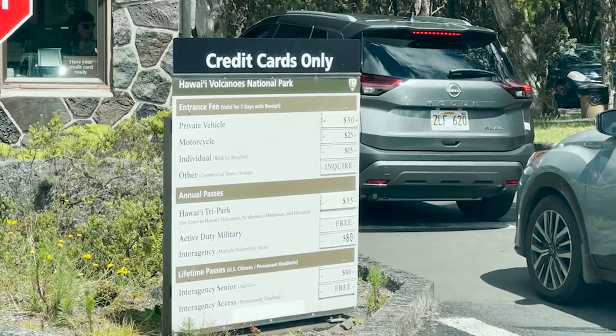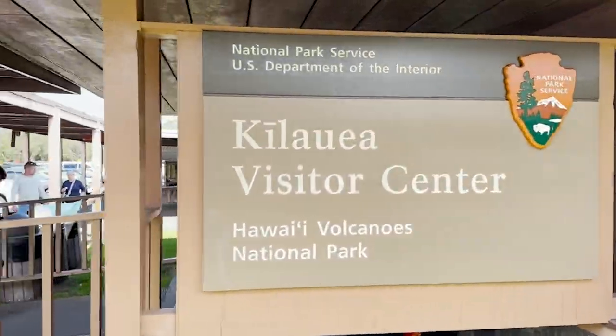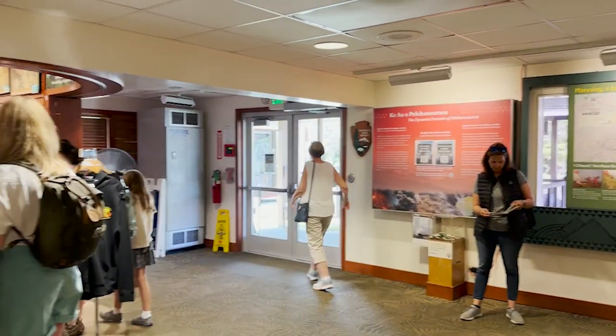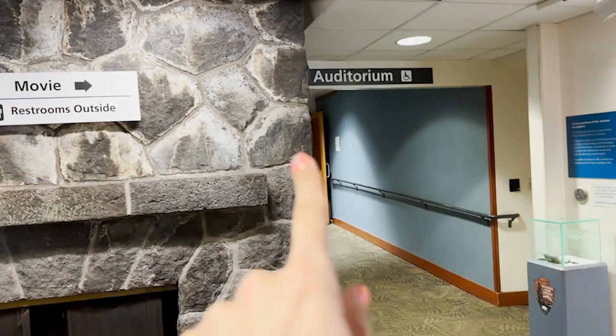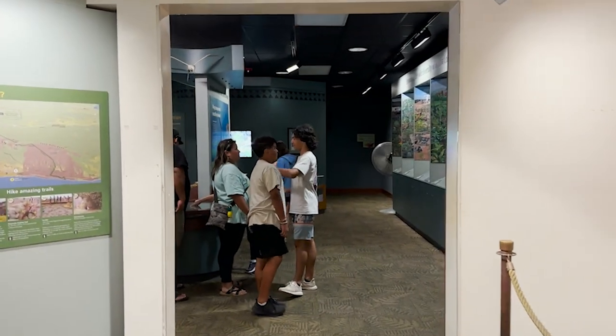We're in and we're starting at the visitor center. I just feel like it's right. I also want to see if they have a sweatshirt inside because elevation equals a little bit of chilliness. This visitor center is a lot bigger than the one from the other day and a lot more busy. There are souvenirs, and over here there's a movie you can watch about the park and the volcanoes, plus a display with information about it.